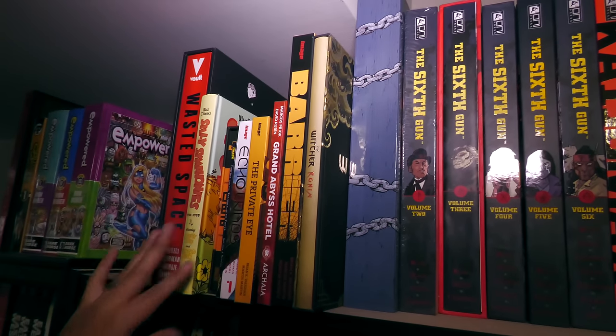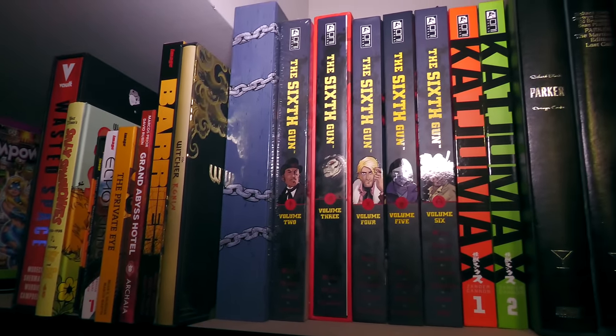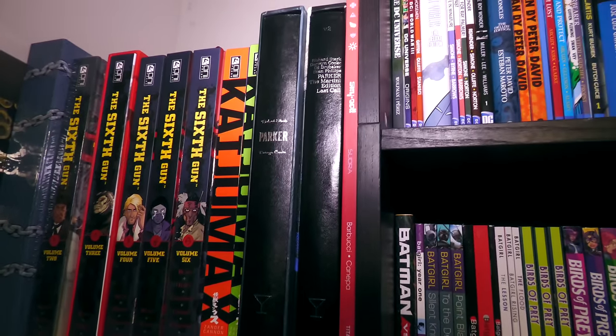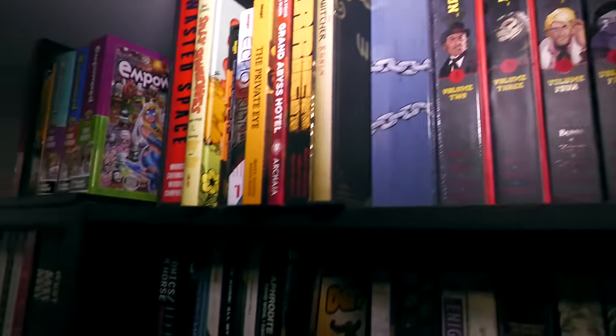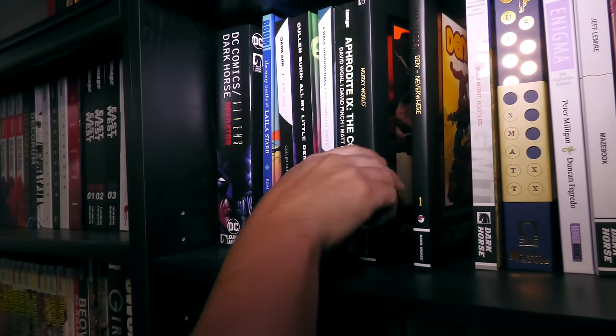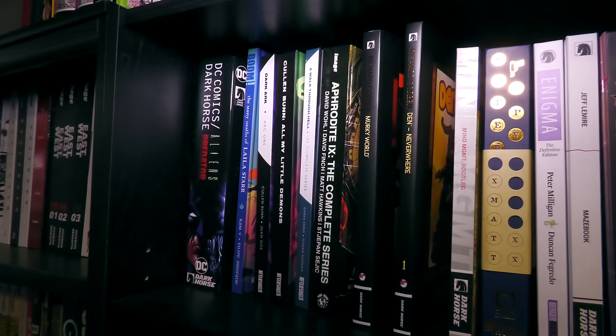Every year I do my favorite releases — the type of books that I thought were really awesome that came out. So there's so many good books that came out this year. Like this stuff right here by Richard Corben — that probably will make the list, because this is just absolutely stunning what they were able to bring out.